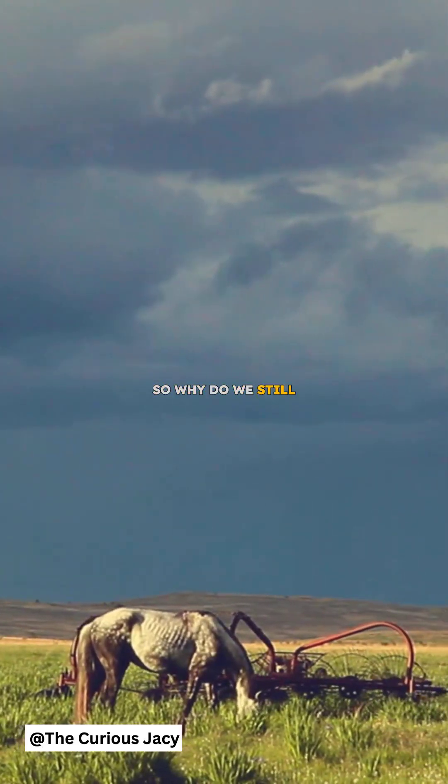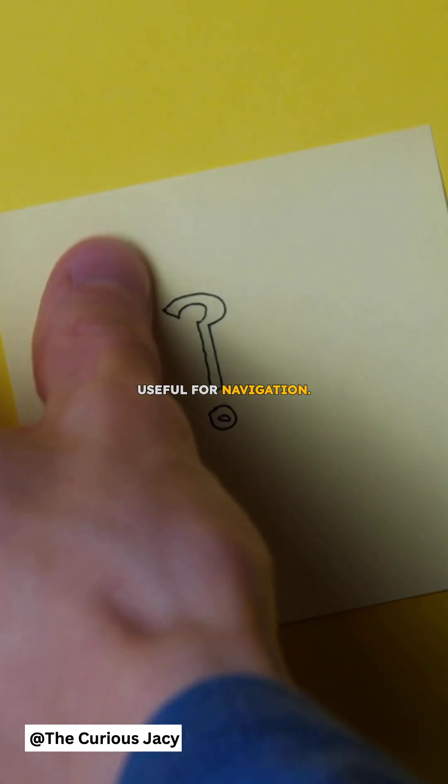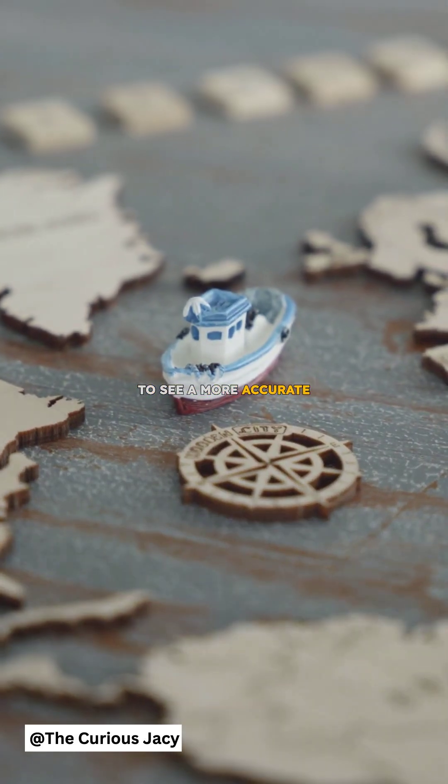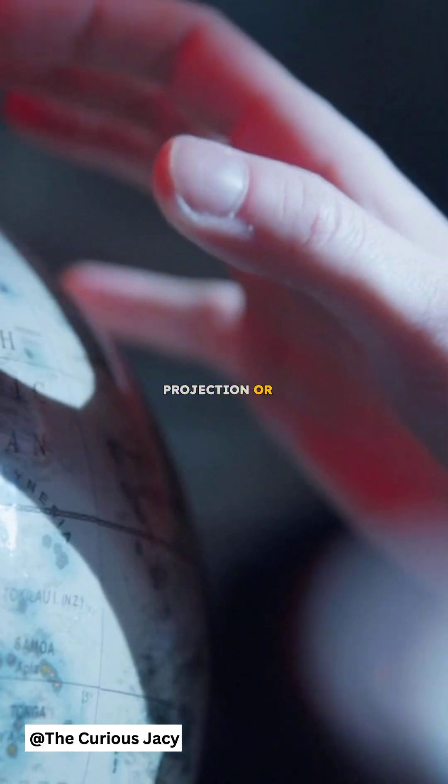So why do we still use these incorrect maps? Because they are easy to read and useful for navigation. But if you want to see a more accurate world map, check out the Gall-Peters Projection, or a globe.